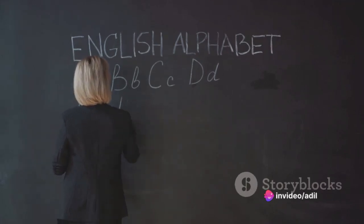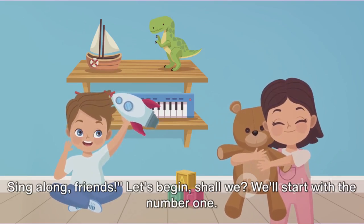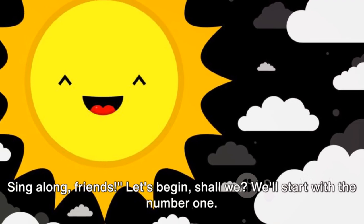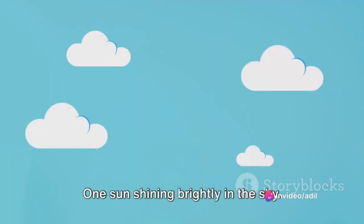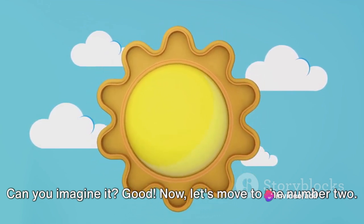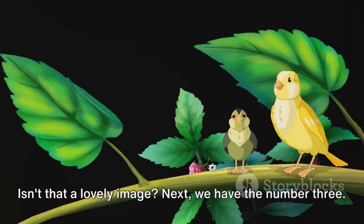Now, let's move to the numbers. We'll learn our numbers with a fun 1, 2, 3 song. Sing along, friends. Let's begin, shall we? We'll start with the number 1. One sun shining brightly in the sky. Can you imagine it? Good. Now, let's move to the number 2. Two little birds chirping in a tree. Isn't that a lovely image?